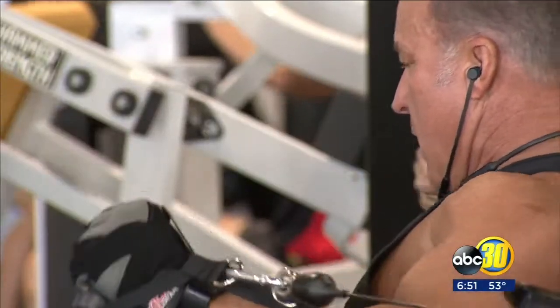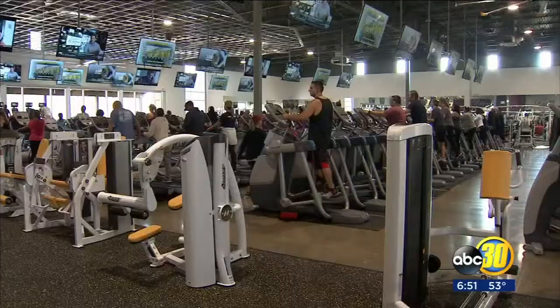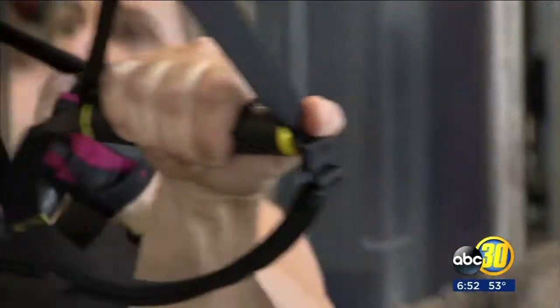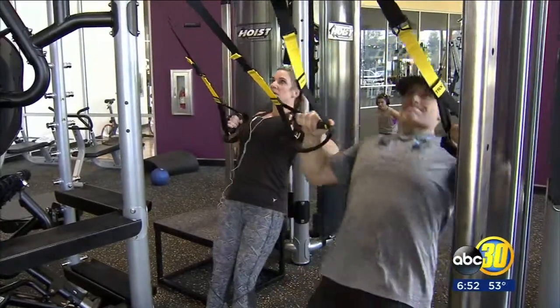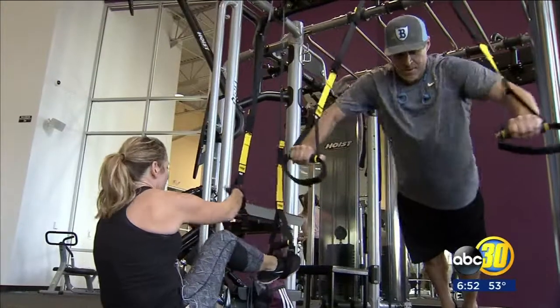The clanking of weights and the sounds of treadmills are ushering a new start for new gym GB3 in Northeast Fresno. Members Jessica and Armin Terigian got in a great workout at the new facility, which is serving the growing population in North Fresno.